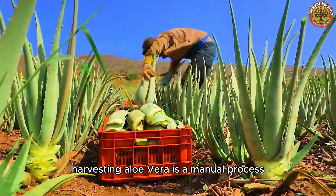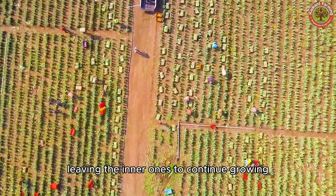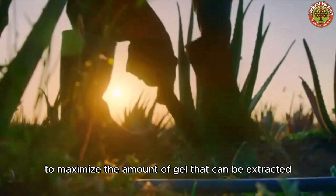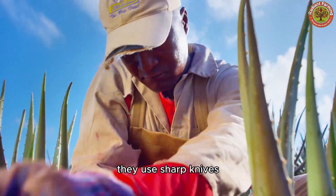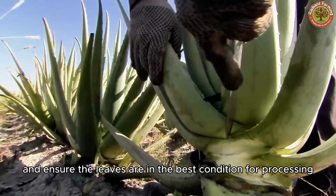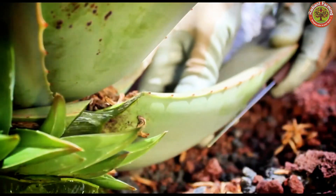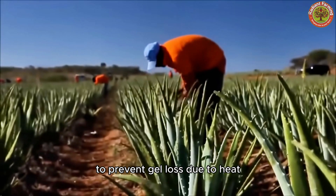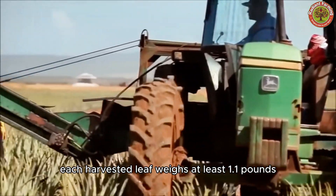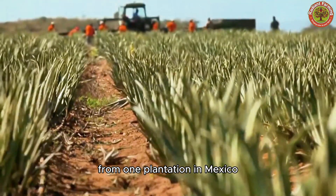Harvesting Aloe Vera is a manual process where workers carefully select the outermost mature leaves, leaving the inner ones to continue growing. Leaves are cut close to the base to maximize the amount of gel that can be extracted. They use sharp knives or specialized cutting tools to minimize damage. Harvesting is done early in the morning to prevent gel loss due to heat. Each harvested leaf weighs at least 1.1 pounds, and around 7.5 tons of leaves are harvested daily from one plantation in Mexico.